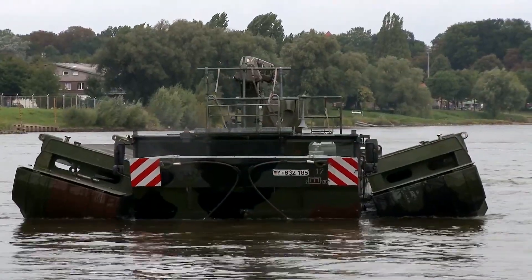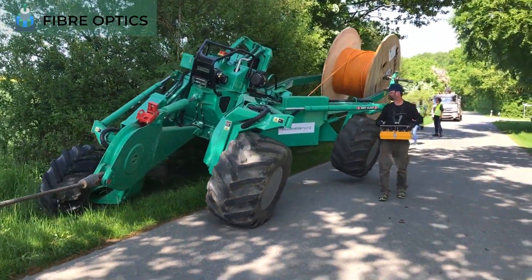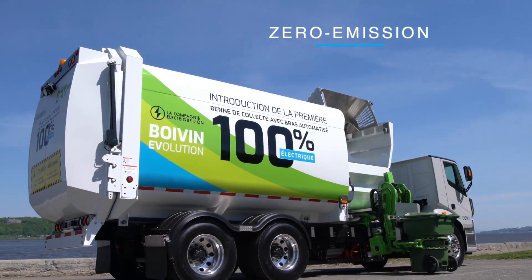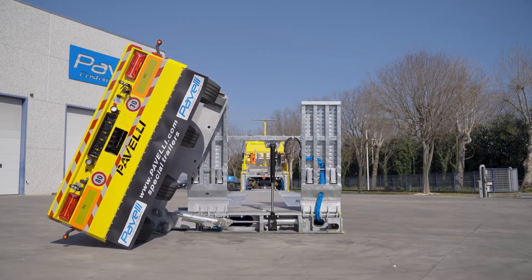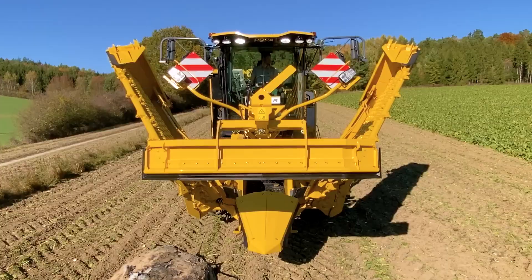In the realm of engineering, there exist extraordinary machines that operate at an entirely different level. Let's dive in and explore the realm of these awe-inspiring creations, witnessing first-hand how they surpass conventional limits and revolutionize the world as we know it.